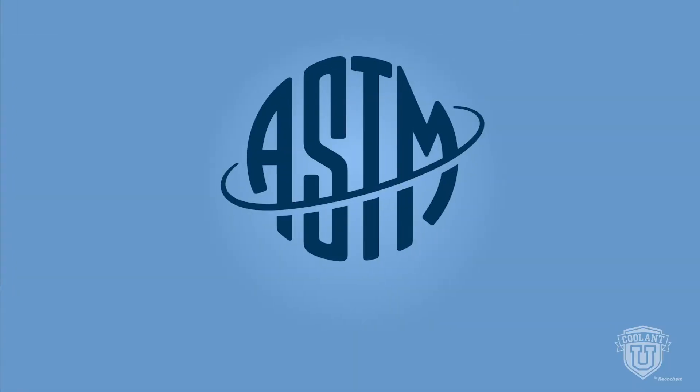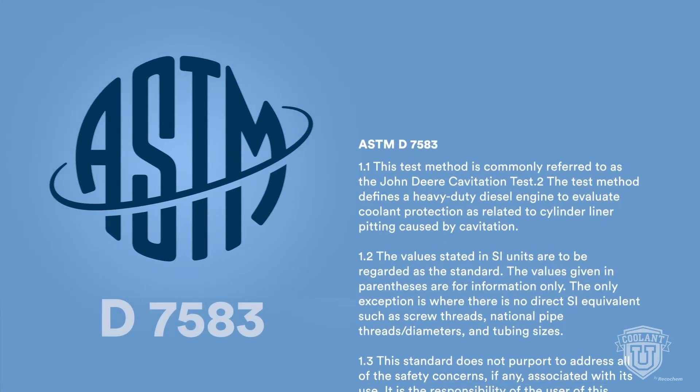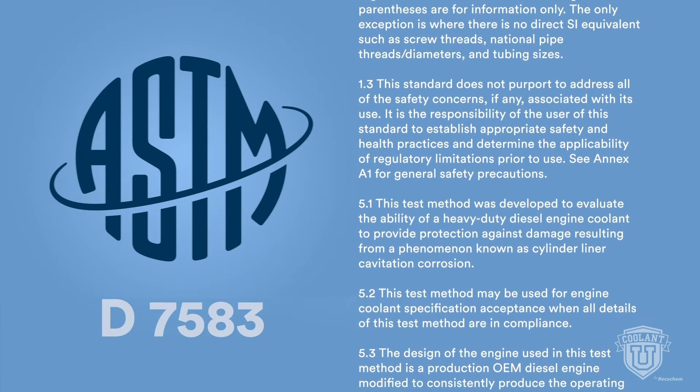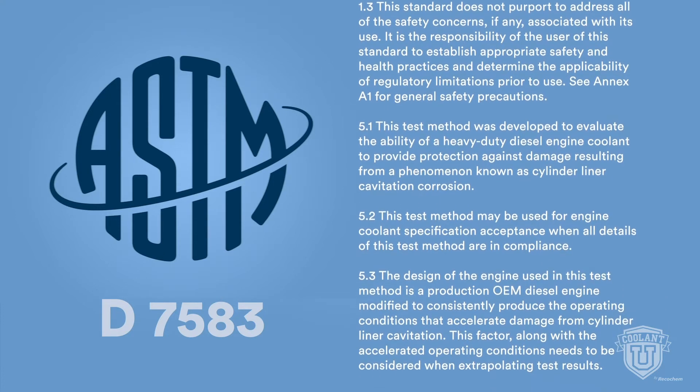ASTM publishes over 12,000 standards, including those for engine coolants. Most heavy-duty OAT coolant conforms to the ASTM D6210 standard. However, ASTM D7583 is one of the newer specifications to look for, as it qualifies the coolant's ability to minimize cavitation erosion and was developed specifically for nitrite-free OAT formulations.